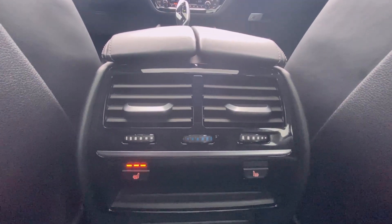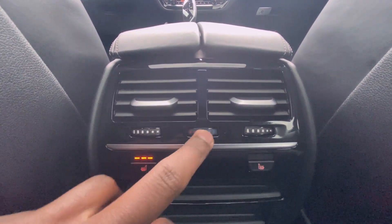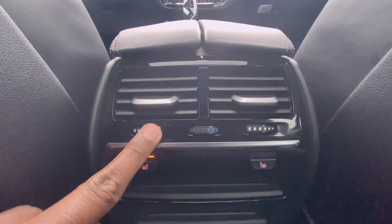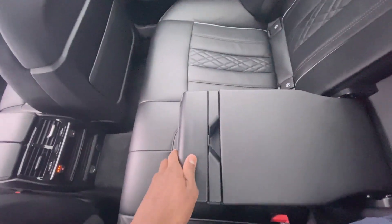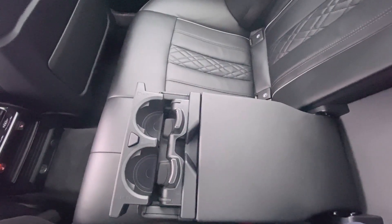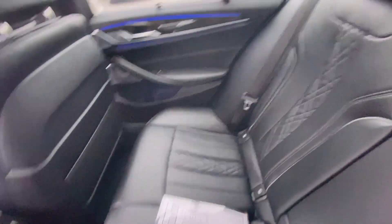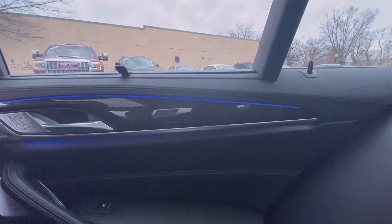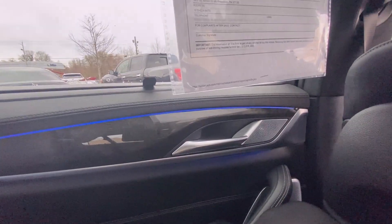You also have three-stage heated seats for these as well, and then you have your AC vents. You have your cup holders here that you can just fold back up. What's really neat is you have ambient lighting within the actual doors here. You also have your sunshade which you can pull up and lock into place.